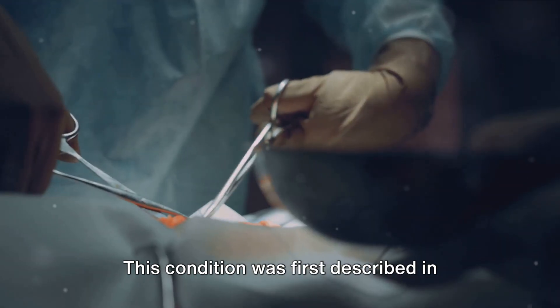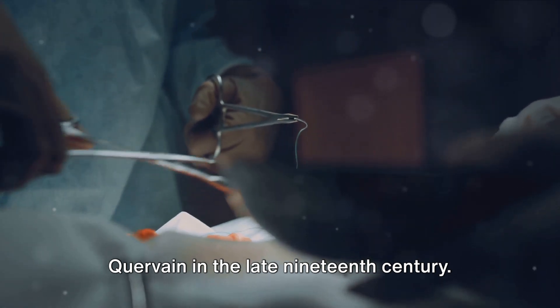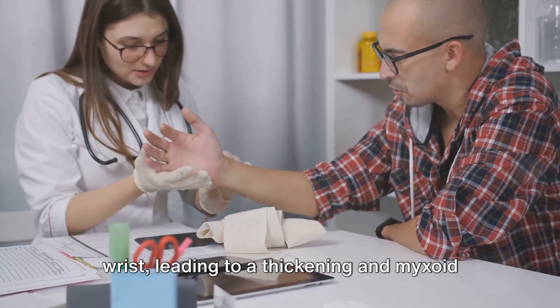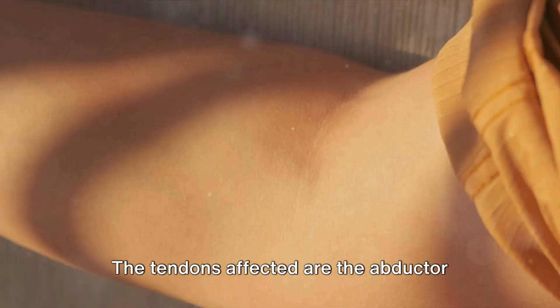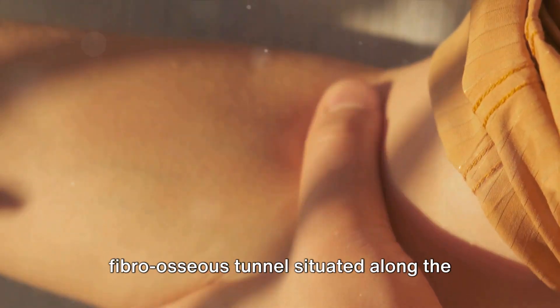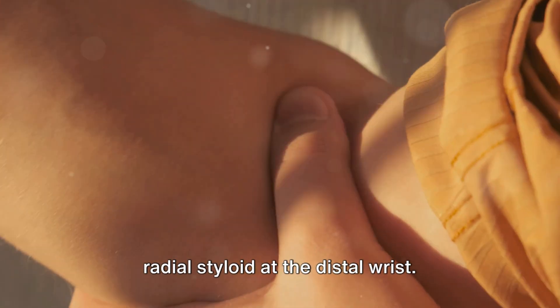This condition was first described in detail by the Swiss surgeon Fritz de Quervain in the late 19th century. It involves the entrapment of tendons within the first dorsal compartment of the wrist, leading to a thickening and myxoid degeneration of the tendon sheaths. The tendons affected are the abductor pollicis longus and the extensor pollicis brevis, which traverse through a fibro-osseous tunnel situated along the radial styloid at the distal wrist.